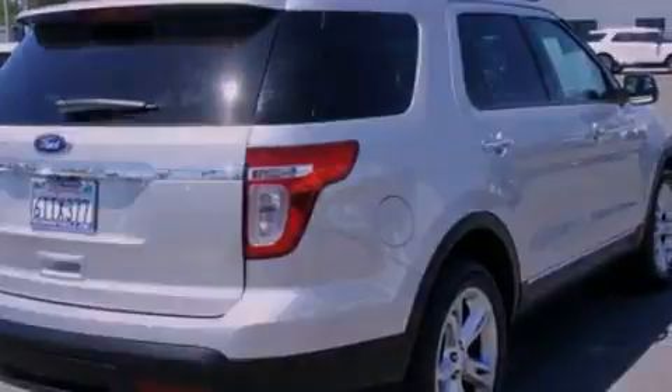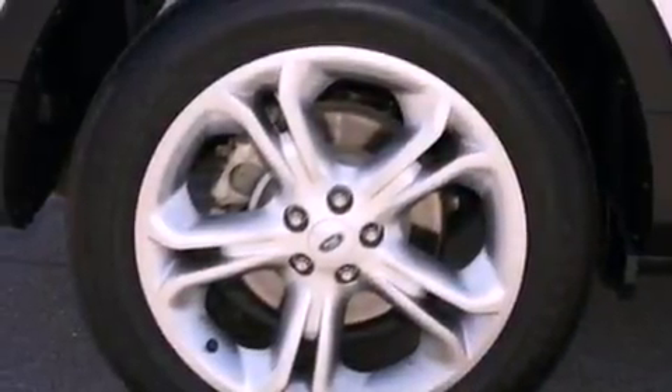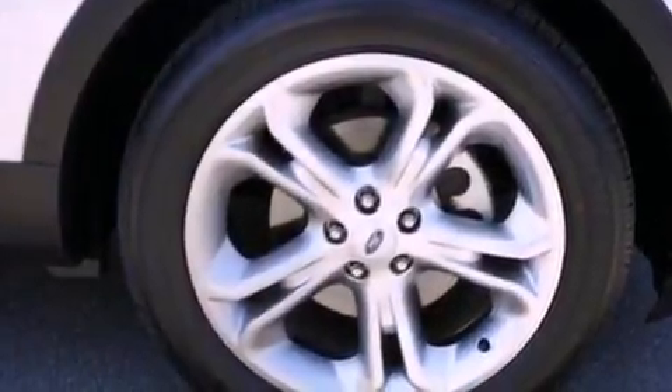The following features are also included: memory settings for the seat positions so you can recall your favorite alignments with the push of one button, air conditioning with automatic climate control, cruise control, leather seats, and a four-wheel independent suspension.